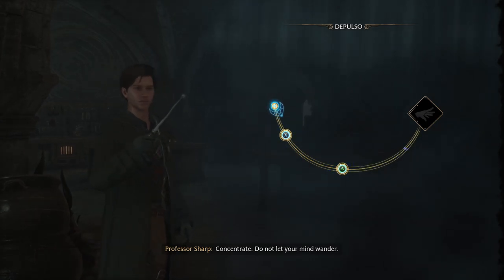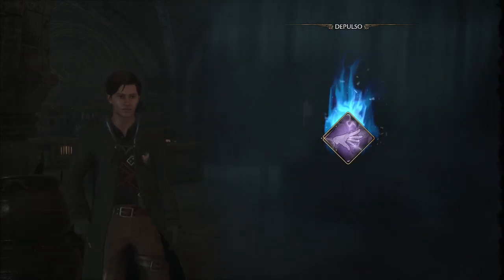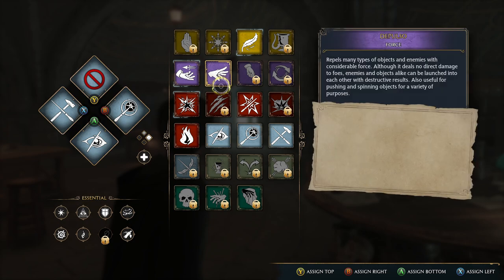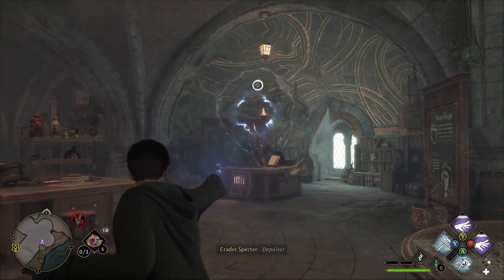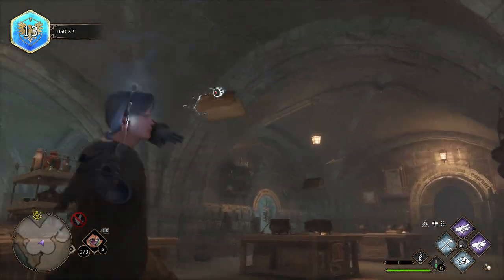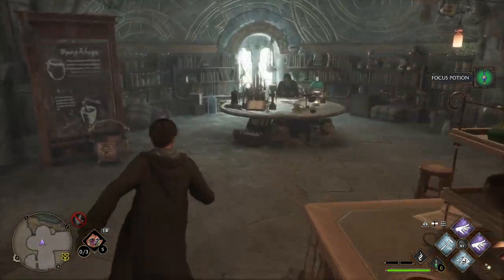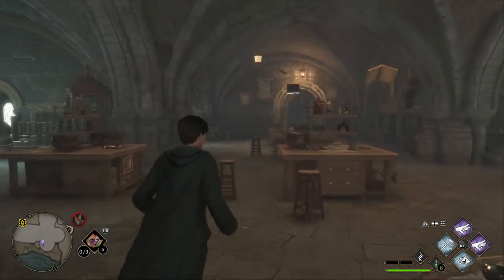Concentrate — do not let your mind wander. You've got it! Now if you'd like to practice... Thank you. Oh yeah, thank you so much, Professor Sharp. Can I ask you a question — why are you limping? Just kidding!